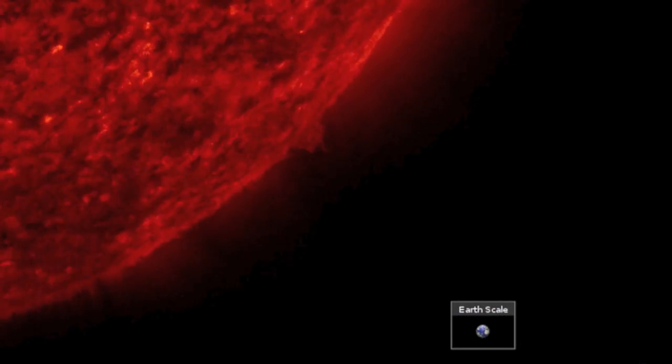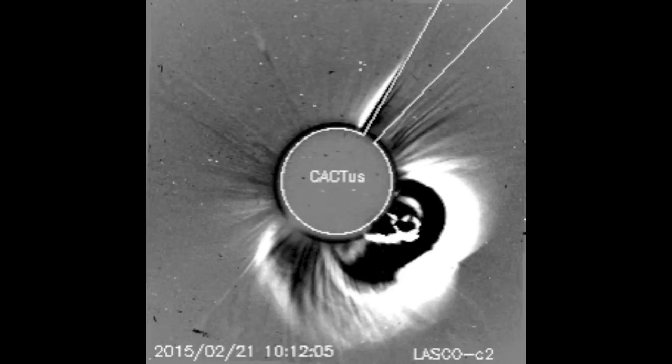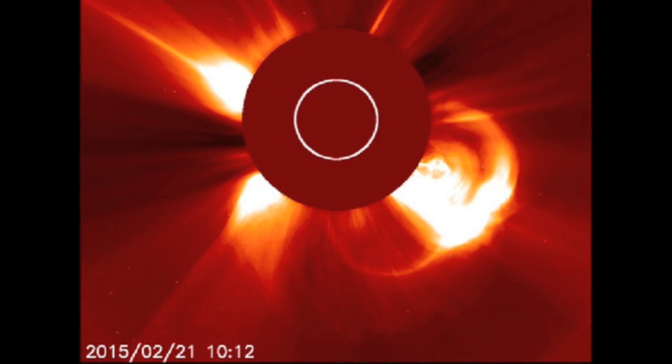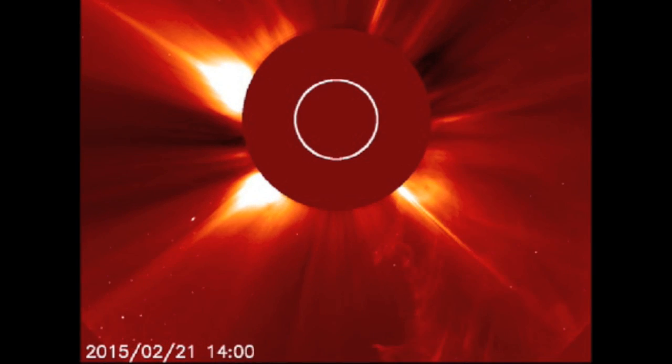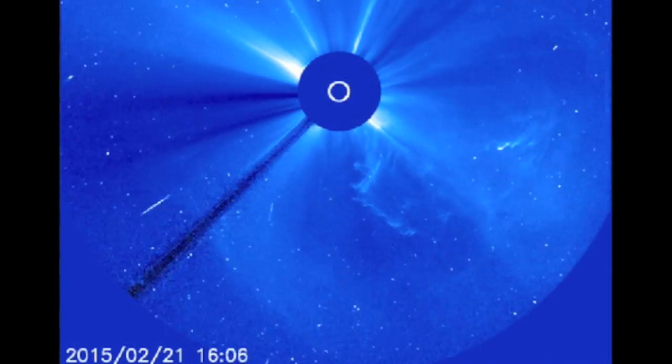Good morning folks. The big question yesterday was how big of a solar flare would be needed to produce that backside kill shot, the massive CME. In truth, there was likely not a large flare involved, and no flare preceding the CME release like we see from sunspots.